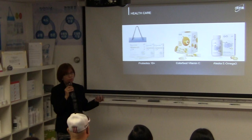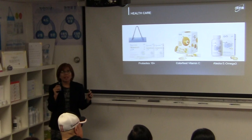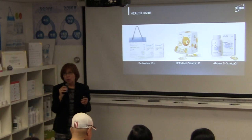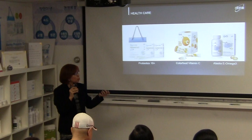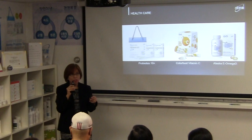The next product in our line is Alaska E Omega-3. Omega-3 is widely recommended — doctors always suggest taking it. New studies show that omega-3 helps in the early prevention of cataracts, depression, and Alzheimer's, but mostly it helps in cardiovascular system protection — particularly balancing your triglycerides and cholesterol levels.